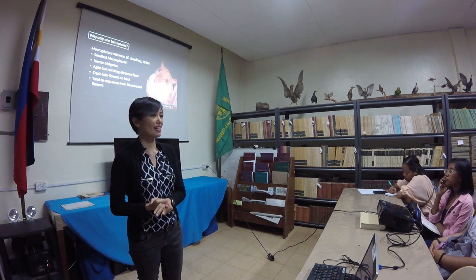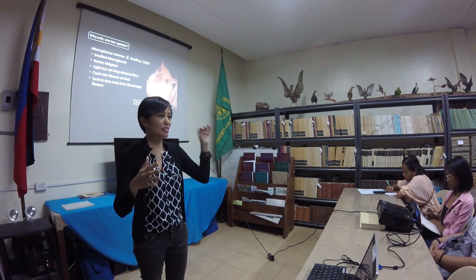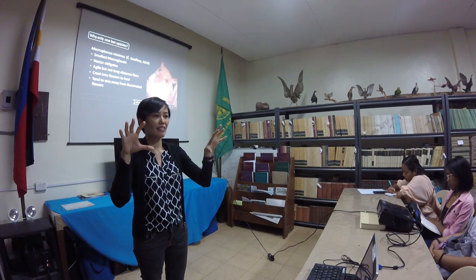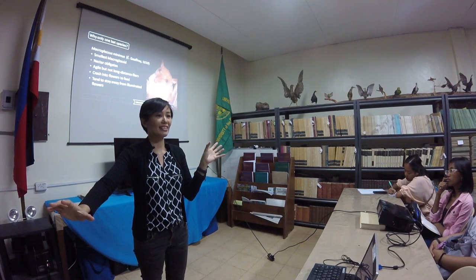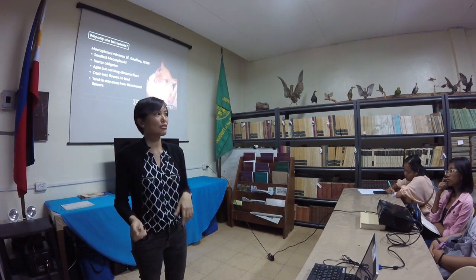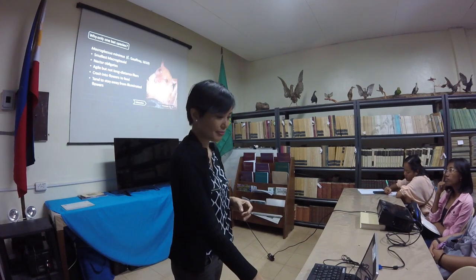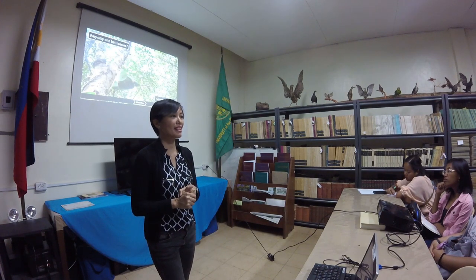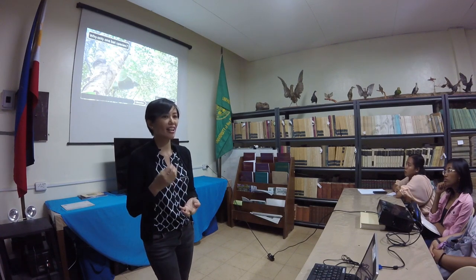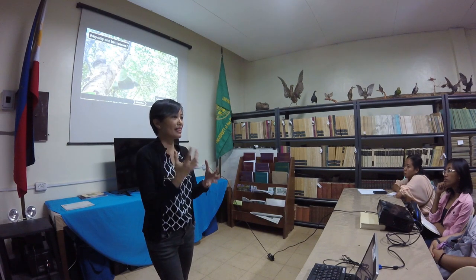I observed that these bats tend to stay away from illuminated flowers. If you have a tree right next to a streetlight with two flowers, they would go to the shaded one and completely avoid the illuminated one. They're shy bats — at least for this species, that's what I observed. So why is there only one bat species important when it comes to pollinating this tree?